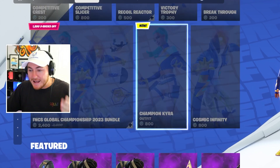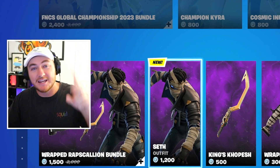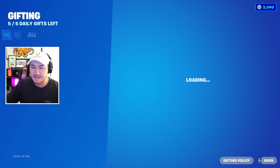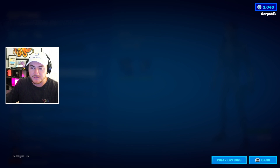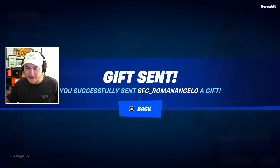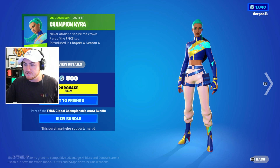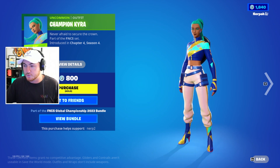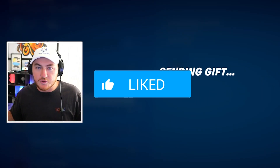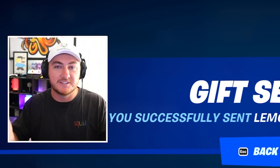To celebrate the new item shop UI and two brand new skins coming out yesterday, we're actually going to be sending two gifts today instead of our normal one. The first gift is the Seth skin, sent randomly to SFC Roman — shout out to you, thanks for watching. Now we can go ahead and gift the Champion Kyra skin, which is for the FNCS event — she actually looks really cool. If you want to receive a gift in a future video, drop a like, subscribe with notifications on, and leave your Epic username down below so I can add you and send you the gift.